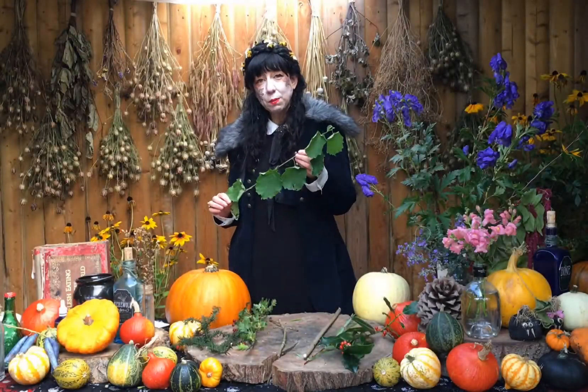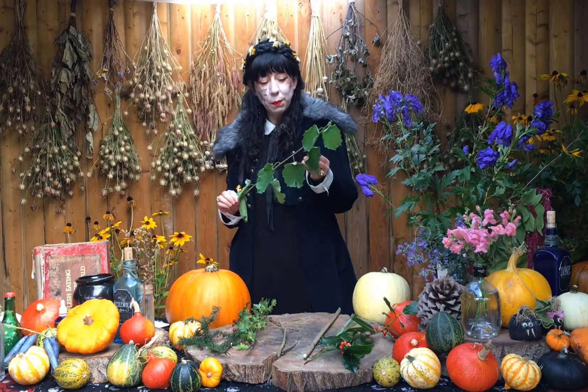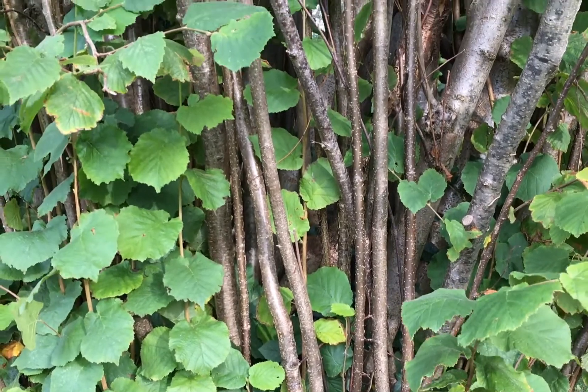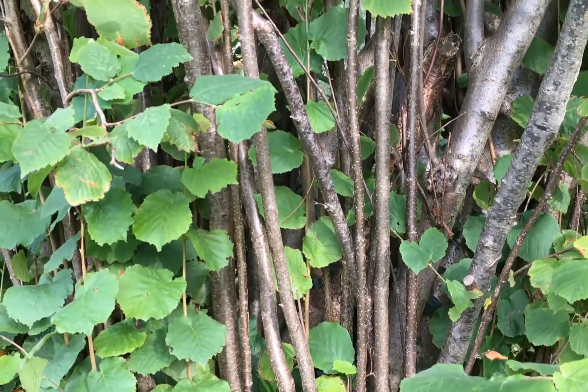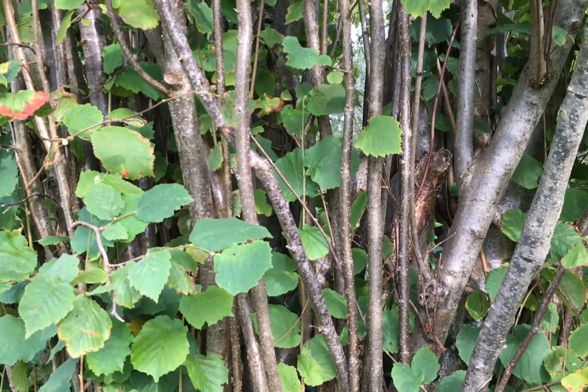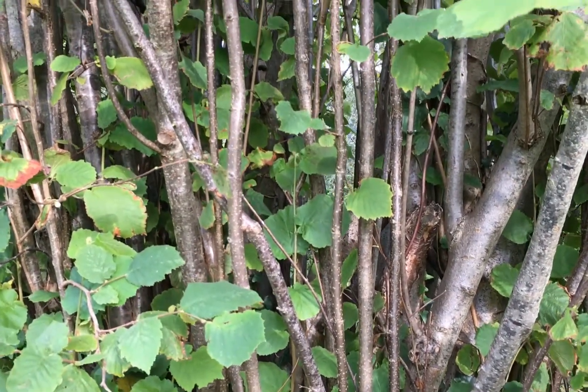Our next wand comes from the hazel tree. You'll always recognise it because it has these beautiful big wide leaves. It's a native plant to Ireland and one of the great sources of food for the early settlers here, because they could gather the hazelnuts — so it was great nutrition for them.